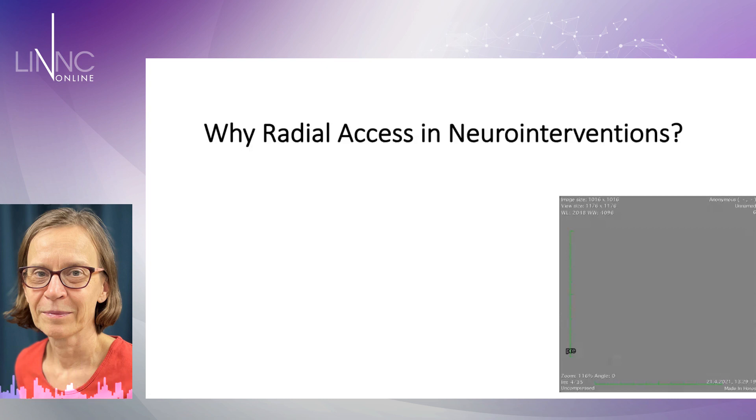Hello, my name is Riitte Rautyö. I'm working in Turku, Finland and I am a neuro-interventionalist. I started doing radial access around three years ago.